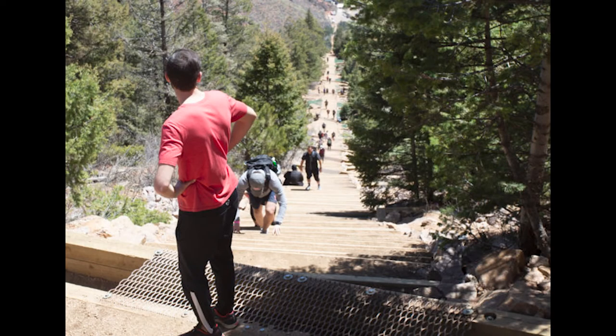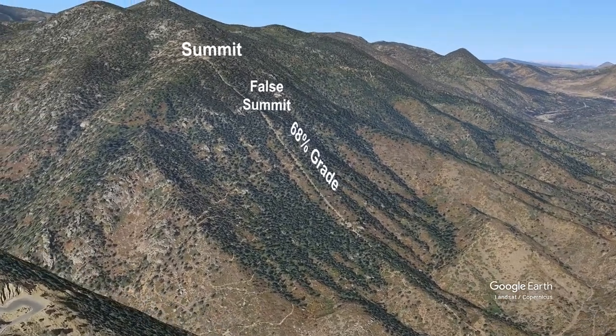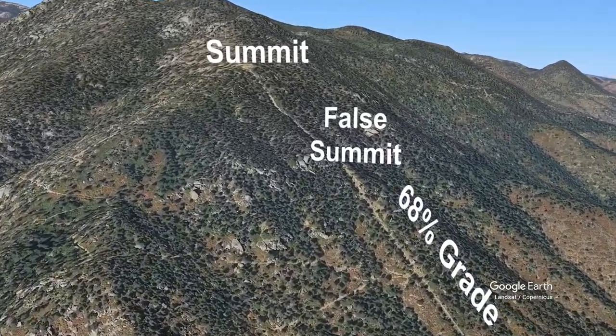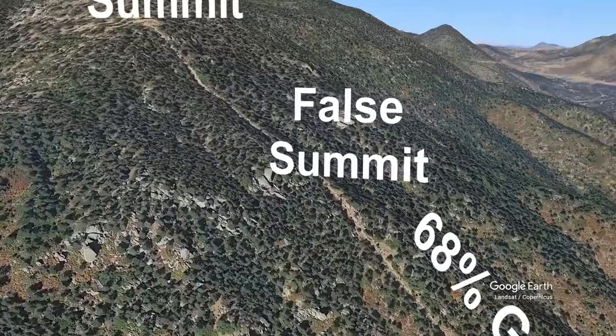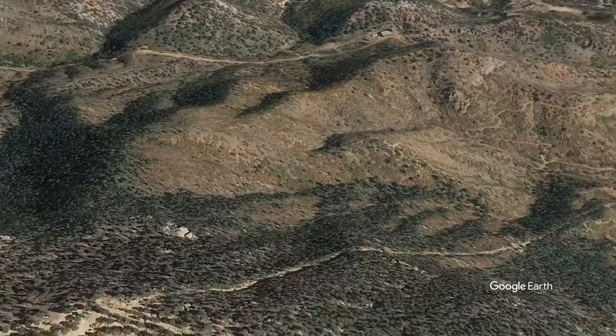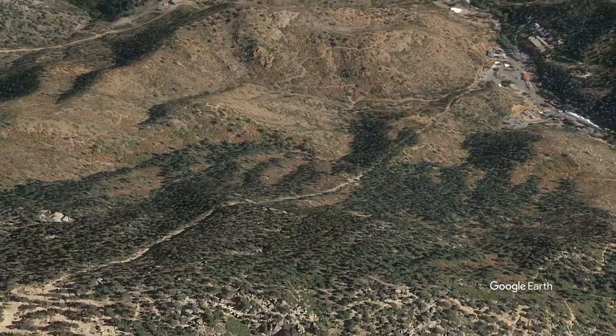It's become a popular destination for fitness fanatics, and it requires acclimatization because the base alone is at 6,600 feet. If you come out here to hike it, you're going to cover 2,011 vertical feet in just under a mile — 0.88 miles — which means it has an average grade of 45% or 24 degrees, and in some cases it gets as steep as 68% or 34 degrees. All told, you'll cover 2,768 steps.